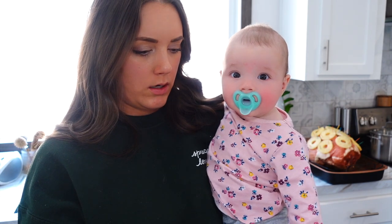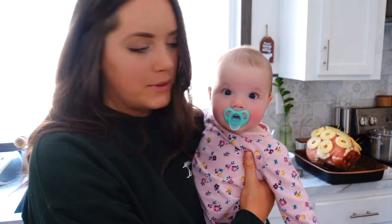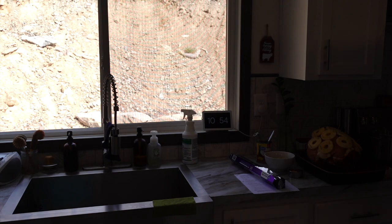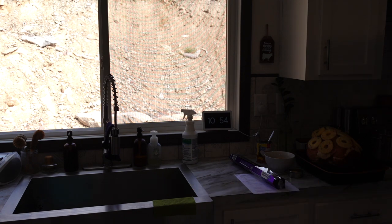The recipe says to carefully place one cutout inside each of 16 ungreased mini muffin tins. I have regular muffin tins — mommy messed up. But I think I do have a mini muffin tin — just one. I'm putting Rosemary in her walker for a second while I go find it. I do have a mini muffin tin. Thank goodness — I got lucky.